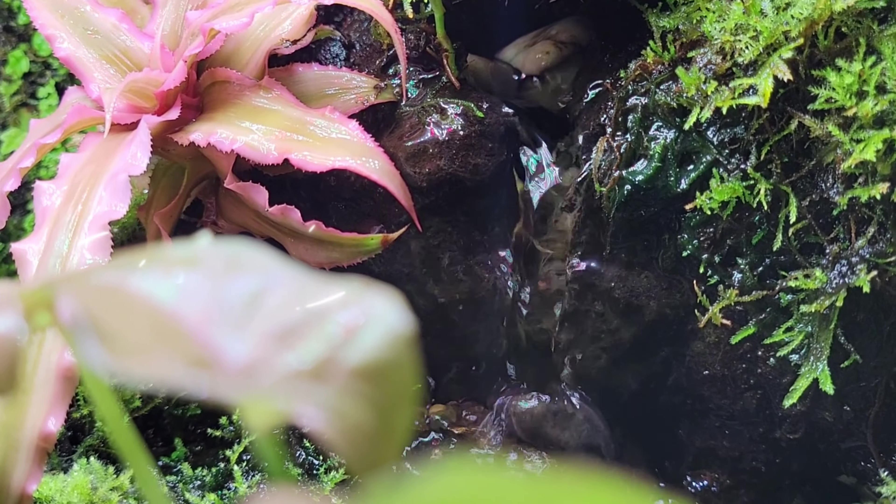Speaking of terrariums, if you want to see how I made this slice of paradise, click here. If you want to see me go on an adventure, here you go. And if you still haven't yet, click this button — yeah, that one there.